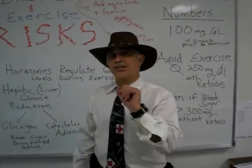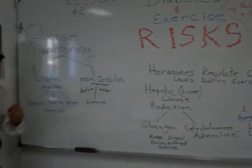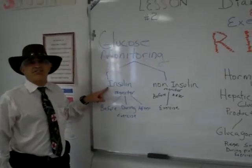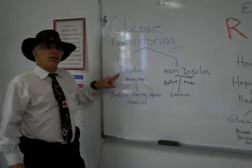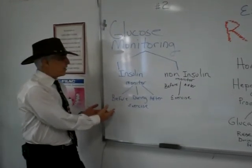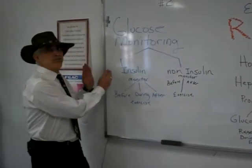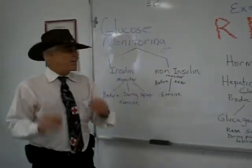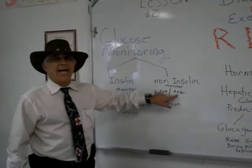Now let's talk about monitoring blood sugar levels during exercise. For the patient who's on insulin, our text tells us they should monitor their blood sugar before they start exercising, during exercise, and after. For non-insulin patients, it's a little bit easier — the recommendation is before they start exercising and after.